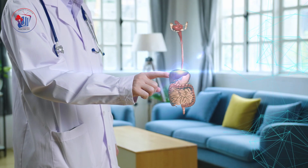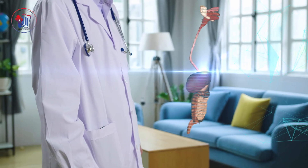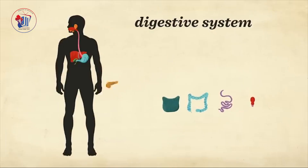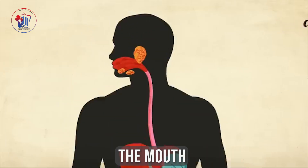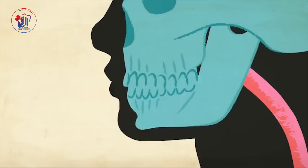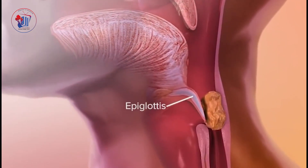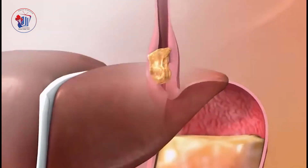Let's take a look at the structure and functions of the parts of the digestive system. The digestive system is made up of several organs, including the mouth, where digestion begins by breaking down food with teeth and saliva. Next, the epiglottis — a flap of cartilage that covers the windpipe, or trachea, when you swallow, to prevent food from entering your lungs.